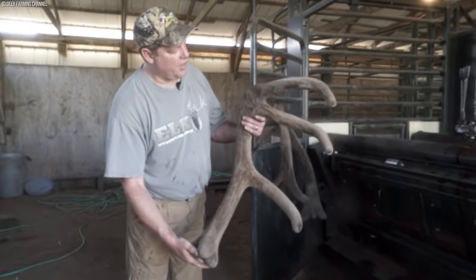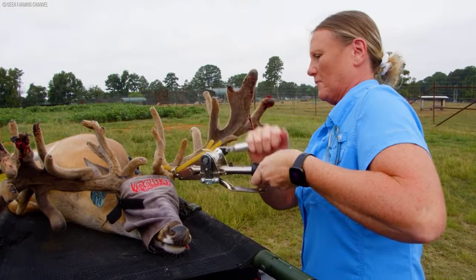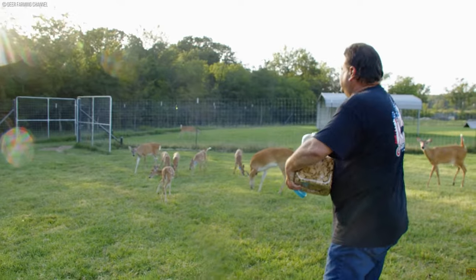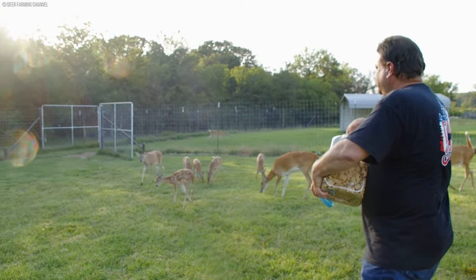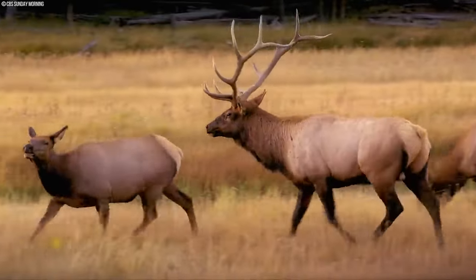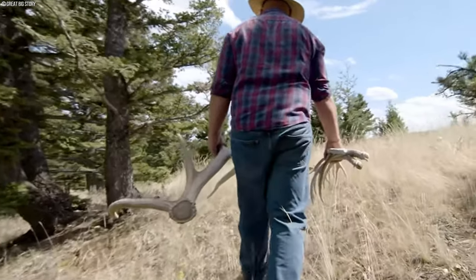I'm going to observe the antler and look for damage. The business in recent times has been known to be an extremely hard and equally lucrative venture, as this branch of agriculture focuses on the breeding of deer solely for their antlers.